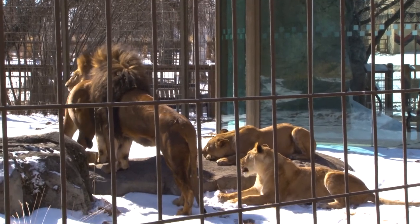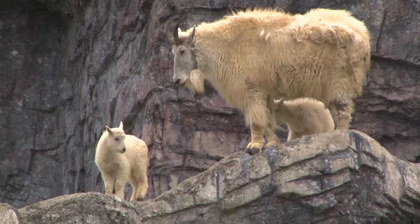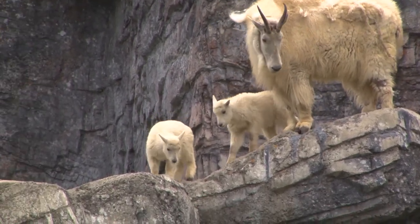Herd behavior is incredibly complex — there's all kinds of unique little pieces that come together to create this really unique social group. Here in our care at the Calgary Zoo, it's important that we manage and care for our herd species in ways that are biologically appropriate and also have the best interest and social needs for our goats and other herd species.